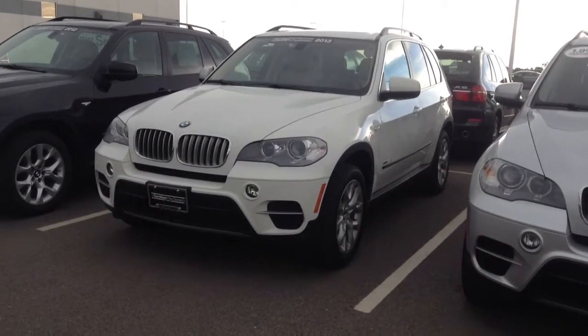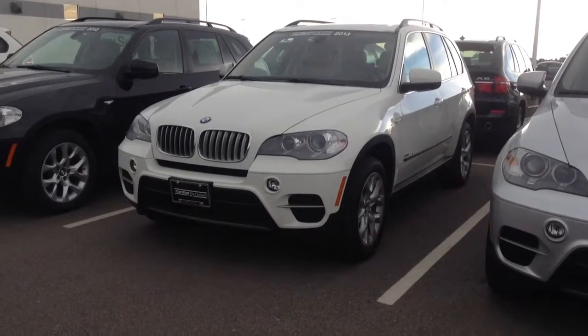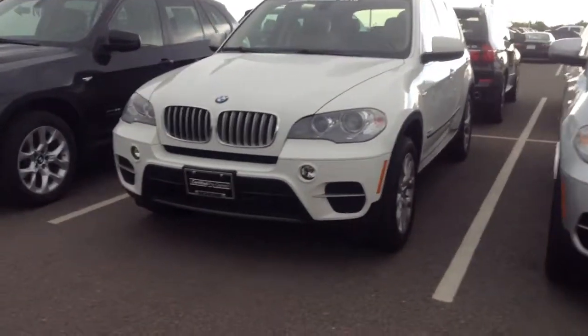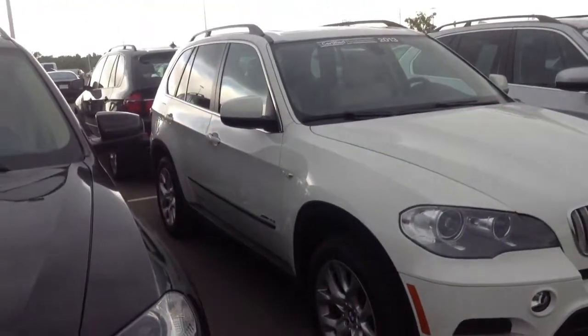Hey Blake, it's Jeff Hanson over at Champ BMW. Here is the 2013 white X535 that we had discussed earlier today on the phone. We're going to shoot you a short little video on this car, do a walk around on it, as well as climb through the inside on there for you.